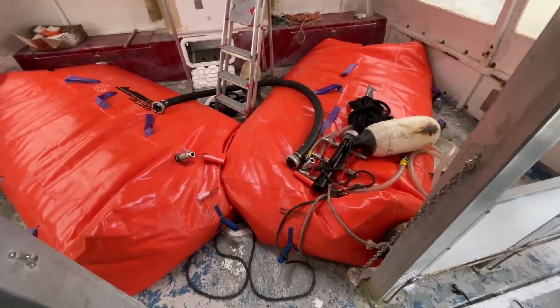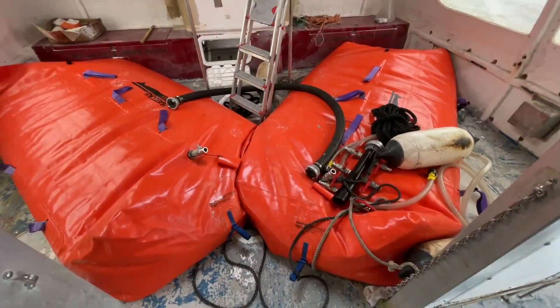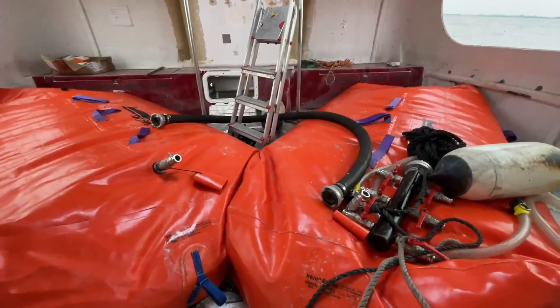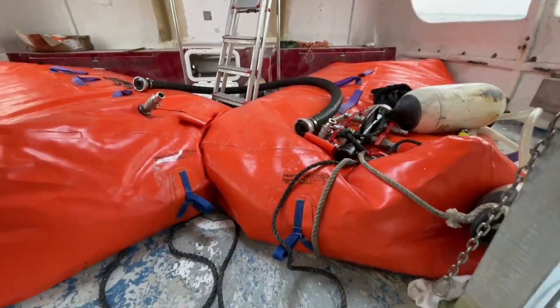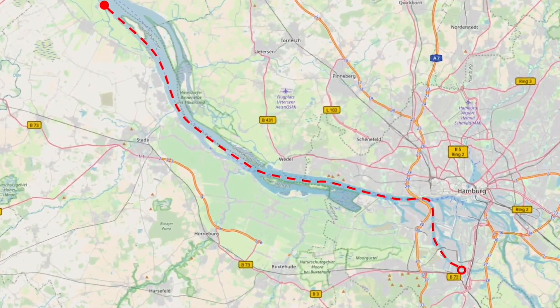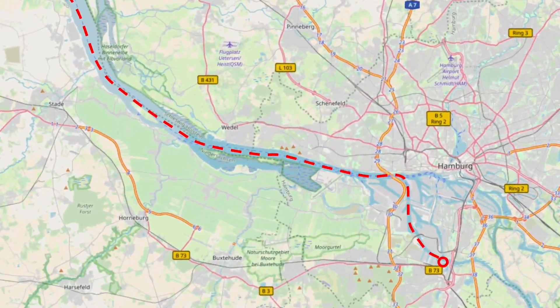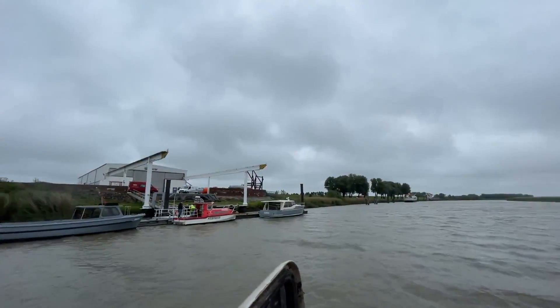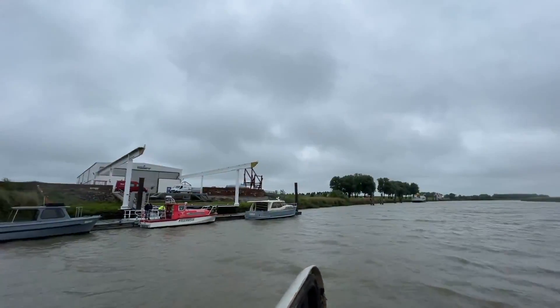So we filled some bags with hundreds of liters of water for ballast, because otherwise the propeller would be in the air without all the passengers, and got ready for our five and a half hour journey across the Elbe River. Thanks to the great prep work by the guys at the Hattecke shipyard, where I bought the boat from, the whole ride went pretty smoothly.